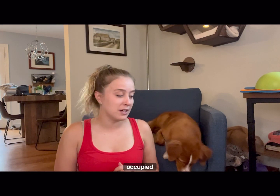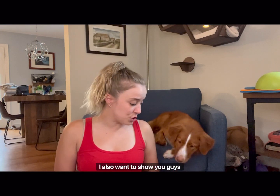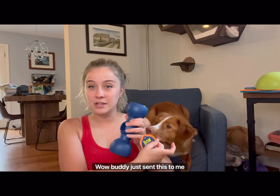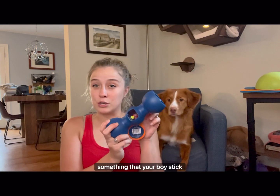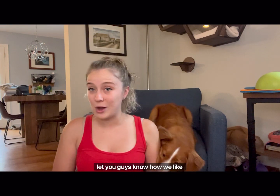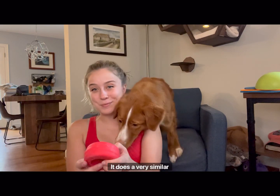I want to make sure I'm keeping her occupied and keeping her interested. I also want to show you guys some things that I have as well. Bow Wow Buddy just sent this to me, and I'm very excited to try this out because this is supposed to be something that your Bully Stick goes inside of to prevent them from choking on the end. I also have a couple of these Bully Grip holders — they do a very similar thing.